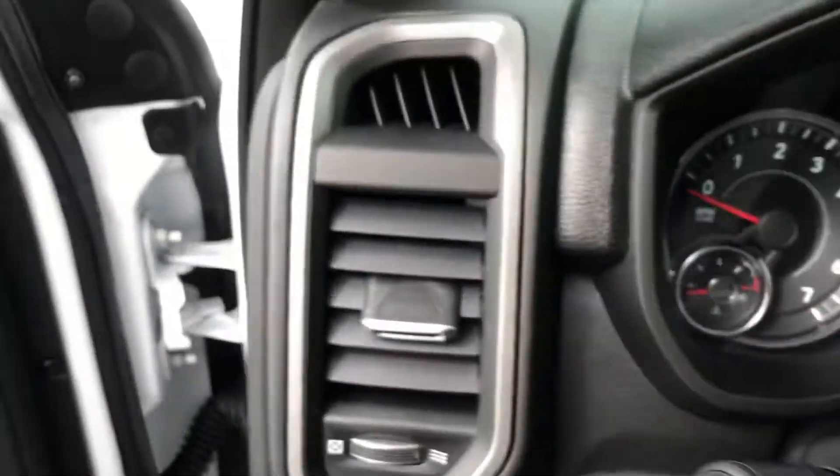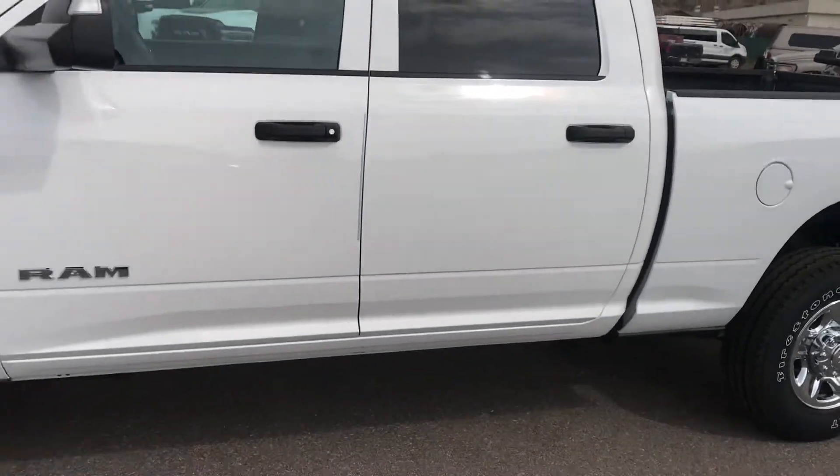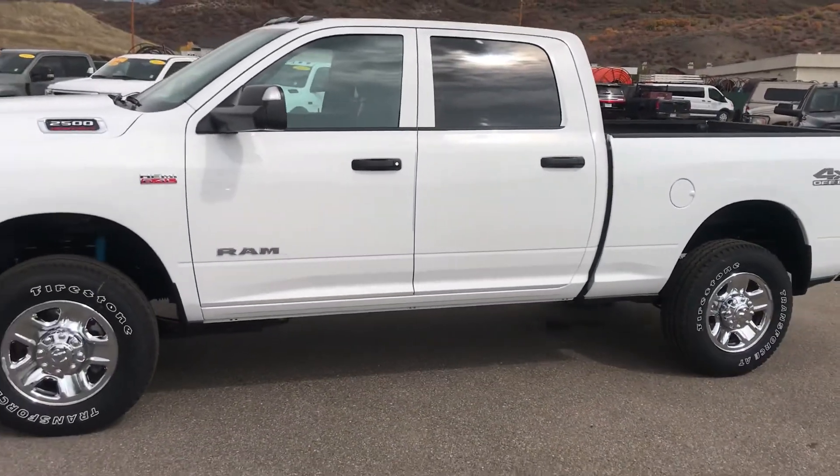Let's step back and take another look at it. Just a little tray — a couple of spots placed right there to store some knickknacks. Alright, 2022 Ram 2500 heavy-duty, Tradesman edition.